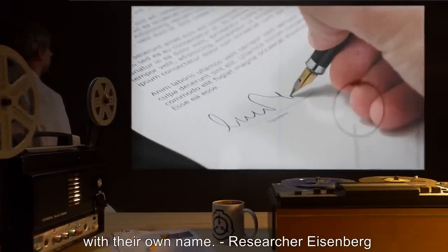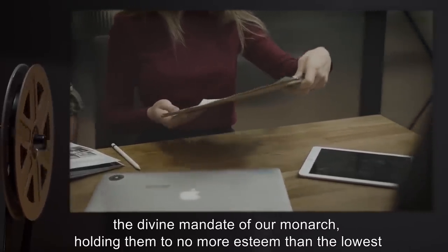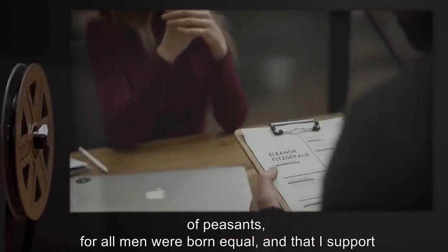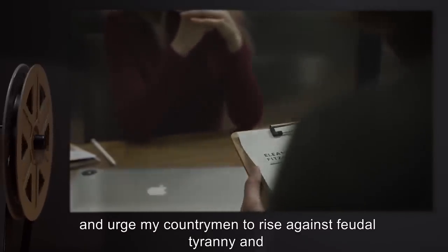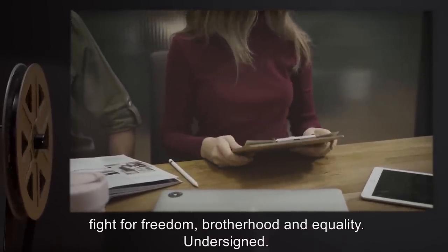The document reads: 'I hereby of my own will declare that I reject the divine mandate of our monarch, holding them to no more esteem than the lowest of peasants, for all men were born equal, and that I support and urge my countrymen to rise against feudal tyranny and fight for freedom, brotherhood, and equality.' Undersigned.